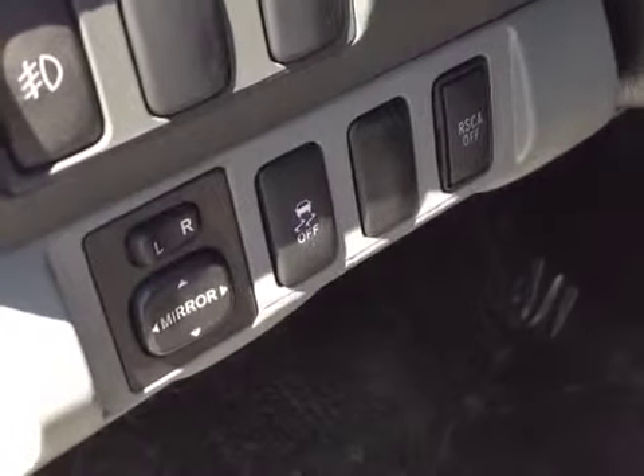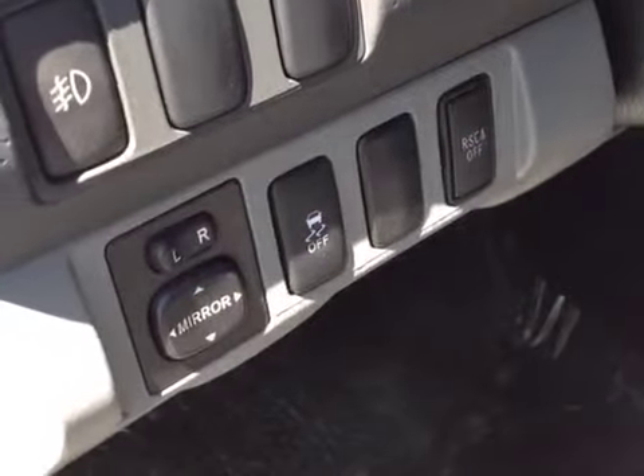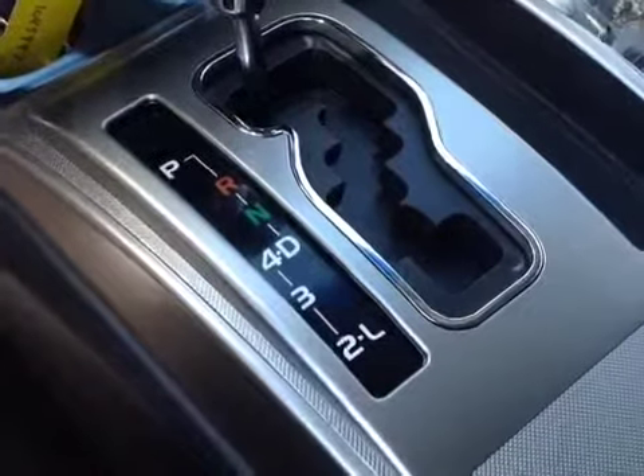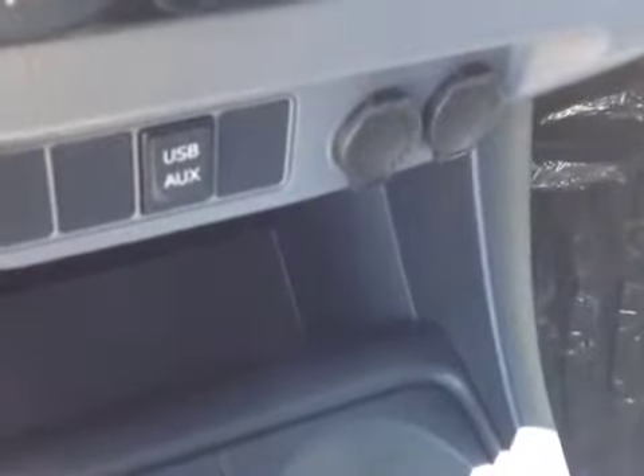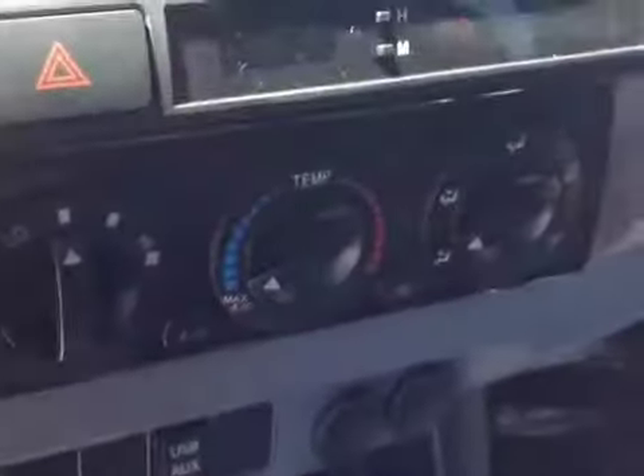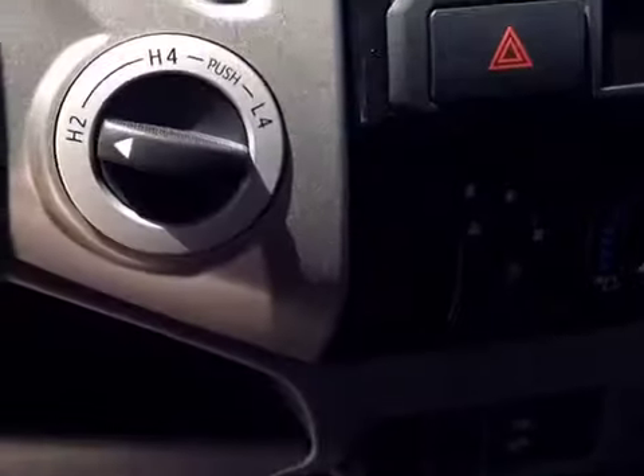Stability control, traction control, lighting controls, and power mirror control switches to the left of the steering wheel. The automatic shifter features Drive, 4, 3, 2, and Low. Then you have your 12-volt power outlets as well as USB and auxiliary ports for your compatible music device. And just above that, an easy-to-access climate control panel and 4-wheel drive control.